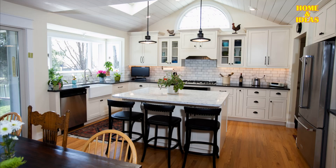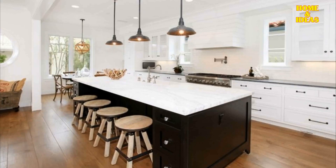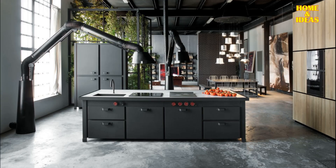Industrial Style Ceiling Lamps: Illuminate your modern kitchen with industrial style ceiling lamps, including sconces, metallic fixtures, and recessed LED spotlights. These lighting choices not only enhance the contemporary aesthetic, but also provide ideal illumination for a sleek and functional kitchen space.